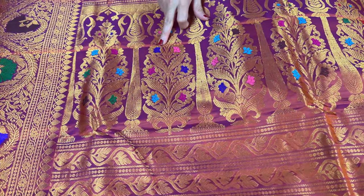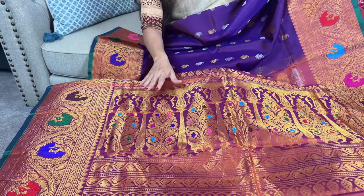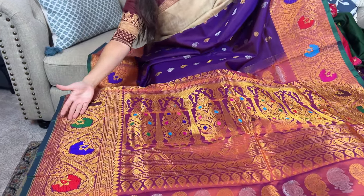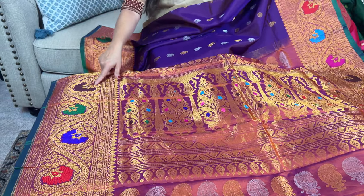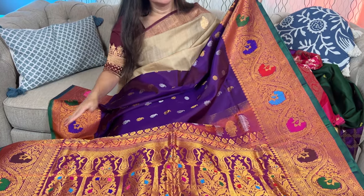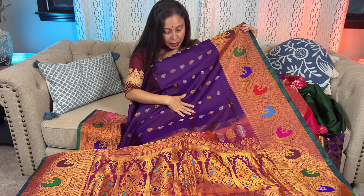You can see multiple color threads have been used for this mina work woven on the saree. This is fully hand woven. Look at the gorgeous border — multiple colors have been used to highlight these motifs, and both sides have equal size borders.